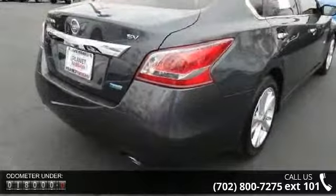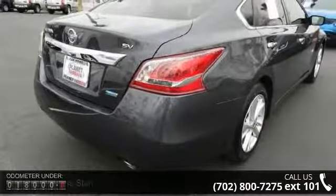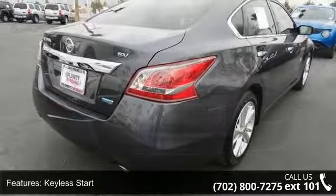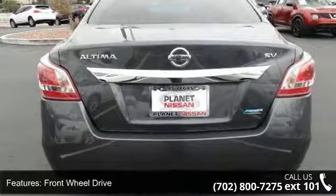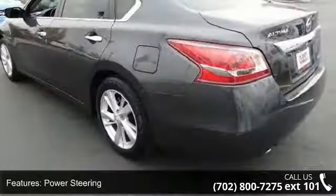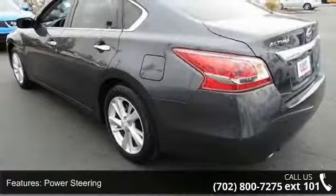Enjoy these notable features: keyless start, front-wheel drive, power steering, 4-wheel disc brakes, MP3 player, auxiliary audio input, Bluetooth connection, bucket seats, pass-through rear seat, and rear bench seat.